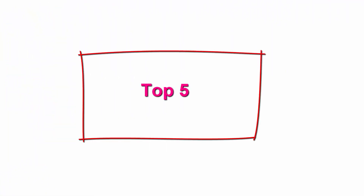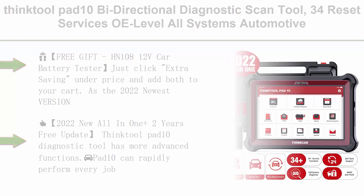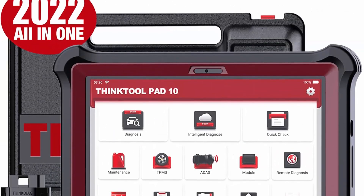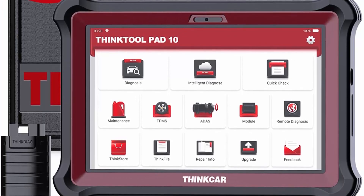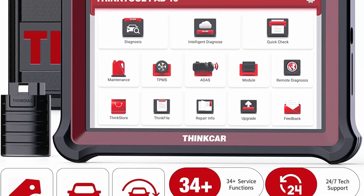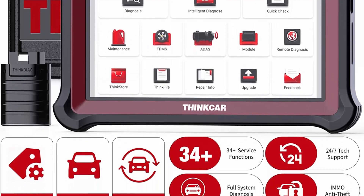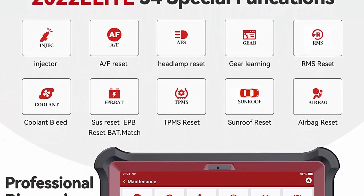Top 5: Think Tool Pad 10 — a bi-directional diagnostic scan tool with 34 reset services, OE level all systems automotive scanner, active test, key programming, ECU coding, and connector kits. It includes 2 years of free updates and a free gift HN108 12V car battery tester with purchase.